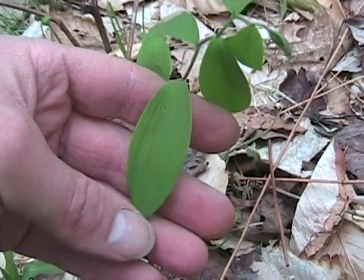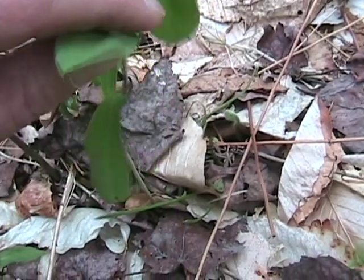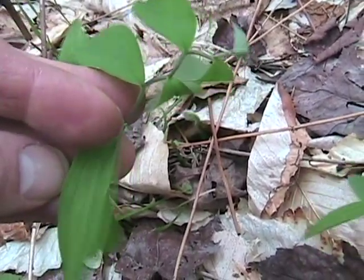Very smooth leaves — you can see they're very lightly veined, and the underside color of the leaf is just a bit paler, more of a bluish green than the bright spring green of the upper side.